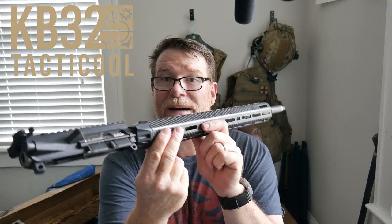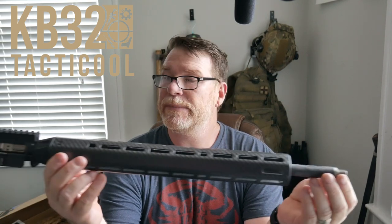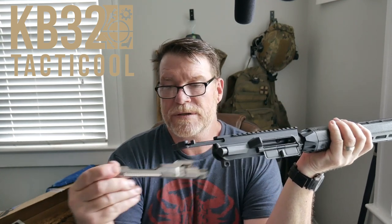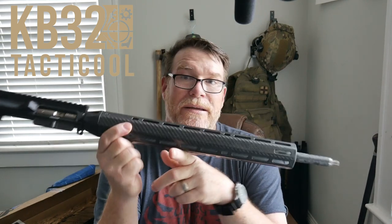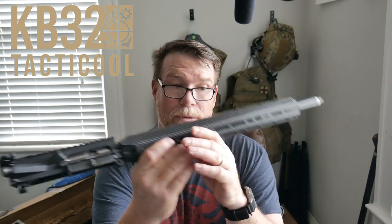Ladies and gentlemen, this is going to be one bad mojo. This has got a Lancer carbon fiber handguard, a Proof Research barrel — 20-inch, one-in-seven twist, versus my favorite one-in-eight, but that's okay. We're running the Aero Precision M4E1 A1 upper, and then of course a Lantac bolt carrier group. I've had all these parts for a while and they've been waiting for the perfect build to do a video on. The parts are on the way, so we're really excited.